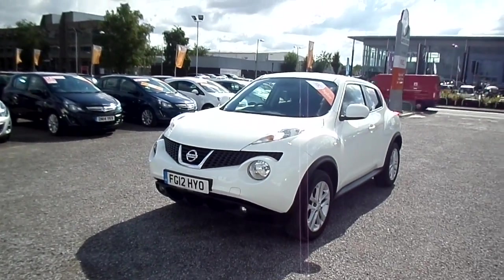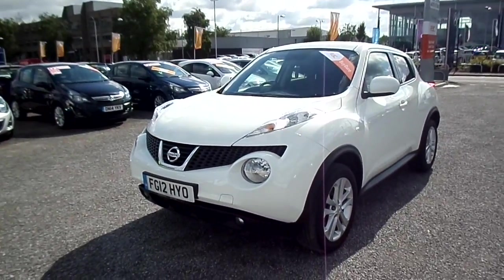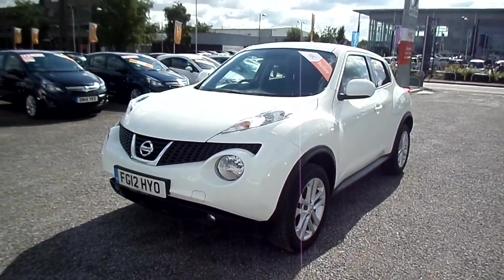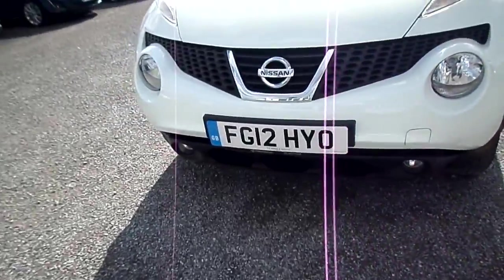Welcome to FG Barnes Auto Store Maidstone. Here we have a Nissan Juke Acenta Premium 1.6 16-valve 5-speed manual. This car is on a 12-plate, made in 2012.